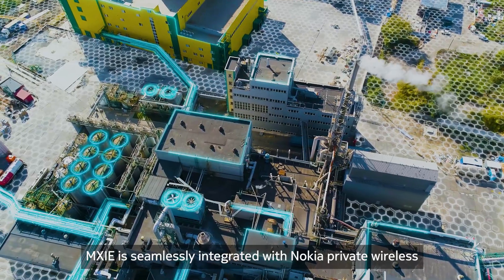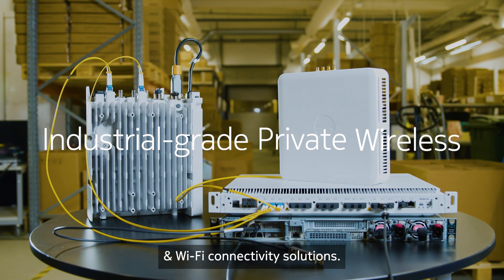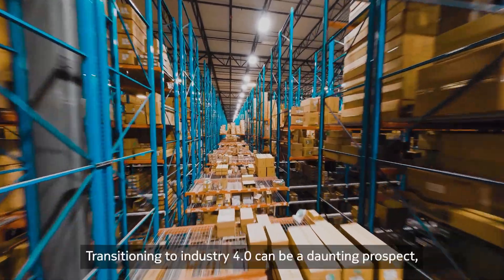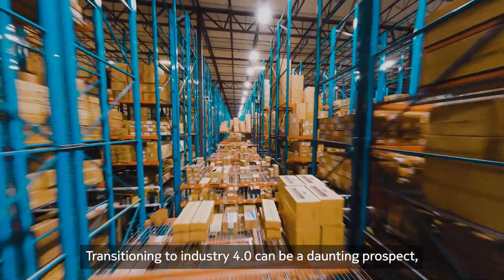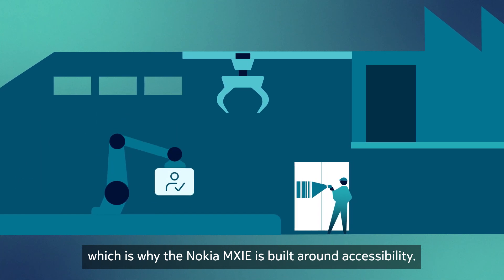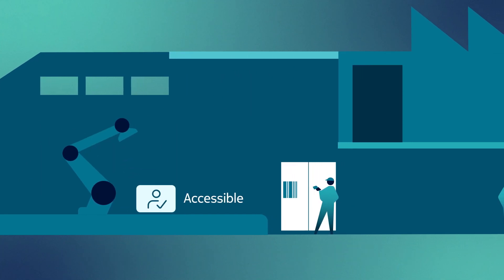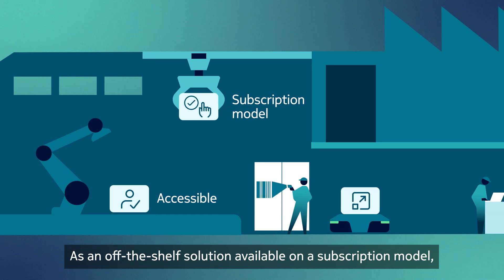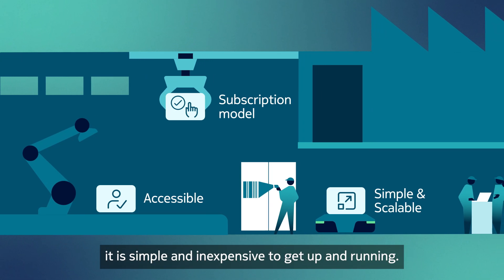Nokia MX Industrial Edge is seamlessly integrated with Nokia private wireless and Wi-Fi connectivity solutions. Transitioning to Industry 4.0 can be a daunting prospect, which is why the Nokia MX Industrial Edge is built around accessibility. As an off-the-shelf solution available on a subscription model, it is simple and inexpensive to get up and running.